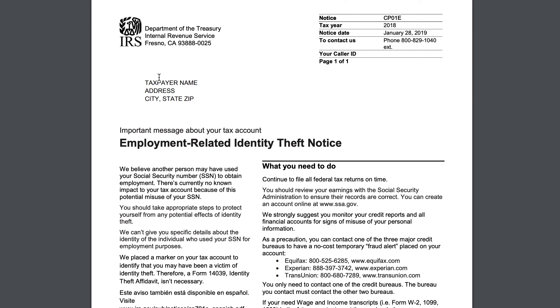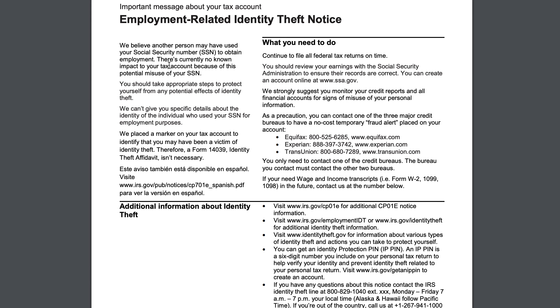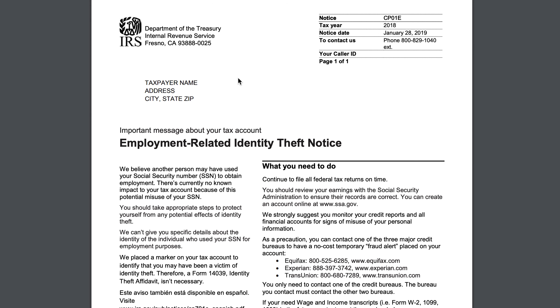That's basically all we have for this notice. It's a one-pager. No action is required, but there are a lot of recommendations, especially anytime identity theft is brought up as an issue. Ultimately, it's important to keep your address up to date and to stay on top of any identity theft-related correspondence from the IRS.